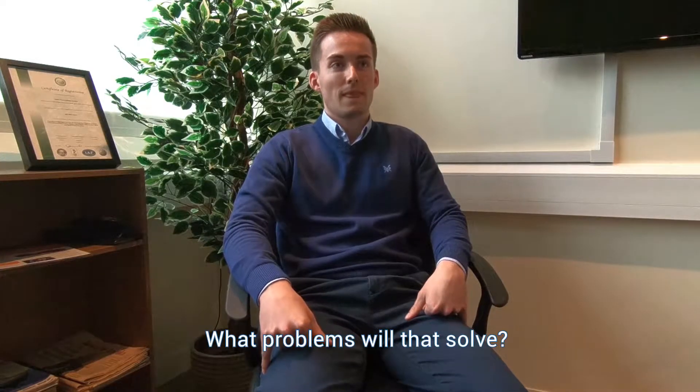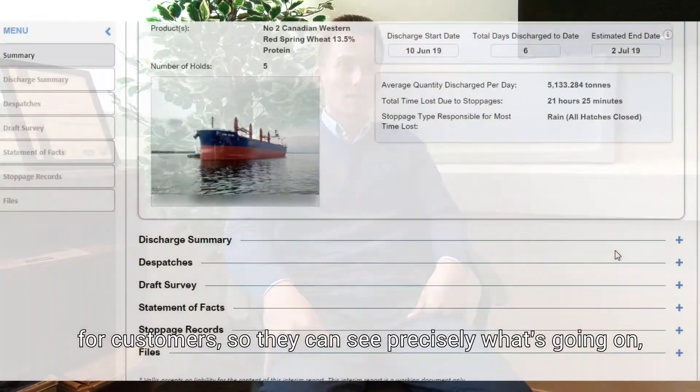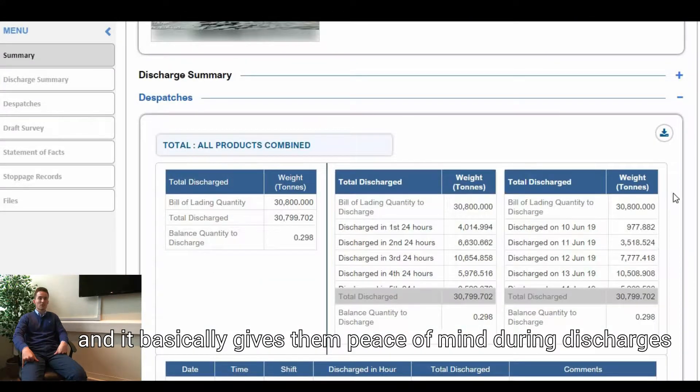What problems will that solve? Really what VallisLive is all about is visibility for customers, so they can see precisely what's going on — cargo position — and it basically just gives them peace of mind during cargo discharges.